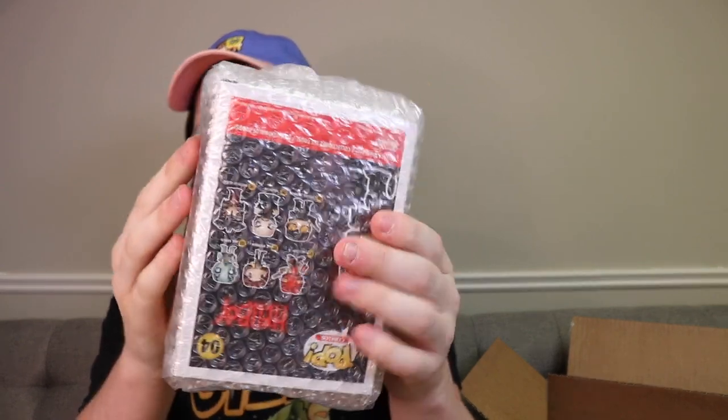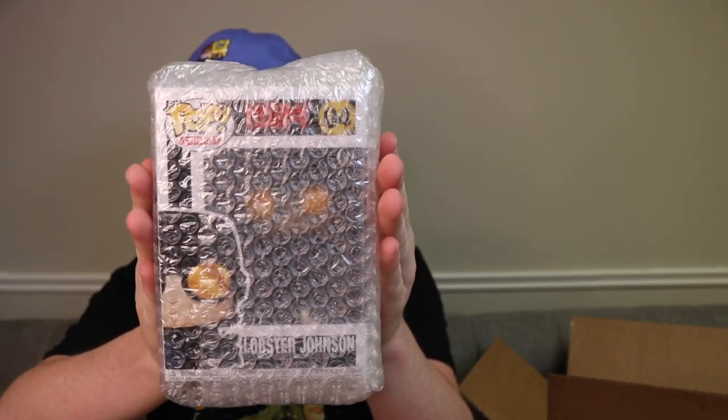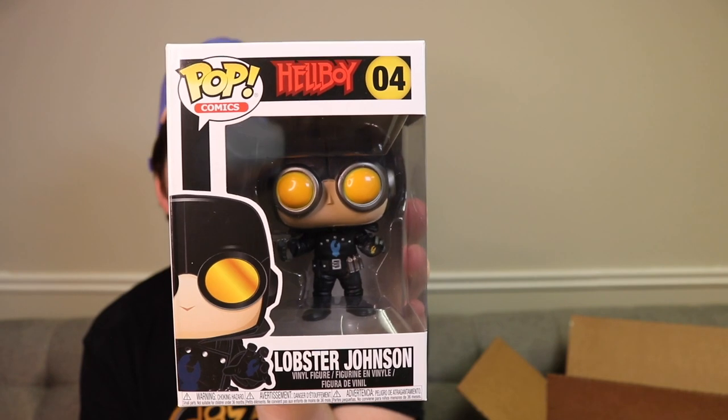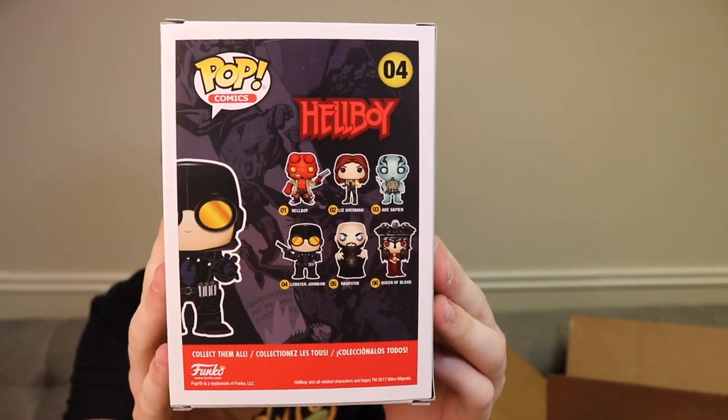Alright guys, let's start with the first figure here. This feels like it might be in a protector. Of course they're in bubble wrap. The first one we got here is from Hellboy - this is Lobster Johnson. This one is from Pop Comics. I don't own this one, which is great. Really all I'm caring about today is if I don't own the figure. Lobster Johnson is a pretty cool one - it's got some cool detail on it. I do own one of the Hellboy figures and I think I own Rasputin as well, but I do not own this one.